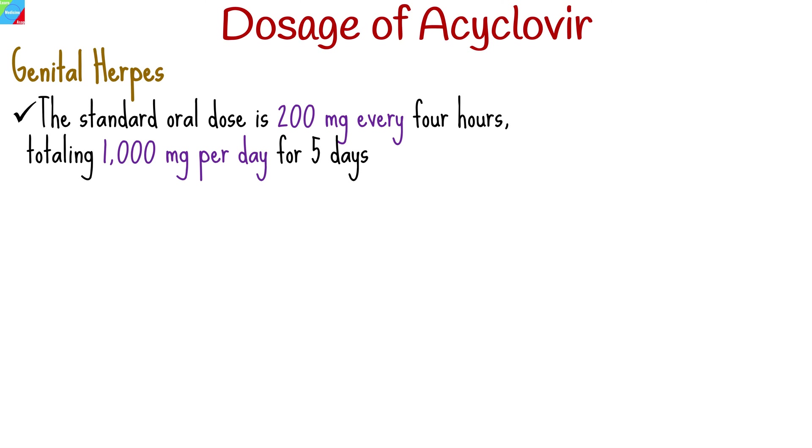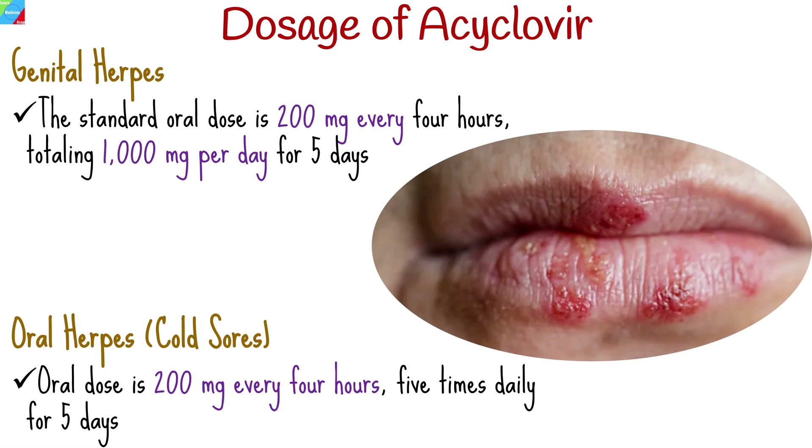For HSV-2 genital herpes, the standard oral dose is 200 mg every 4 hours, totaling 1,000 mg per day for 5 days. Adjustments may be made for recurrent outbreaks. For HSV-1 oral herpes, the oral dose is 200 mg every 4 hours, 5 times daily for 5 days.